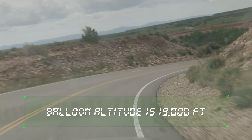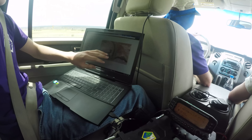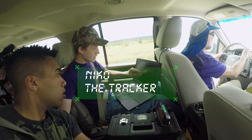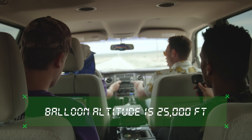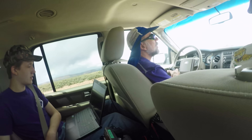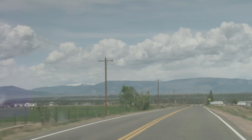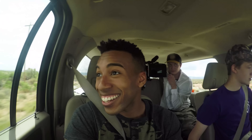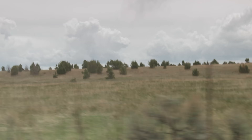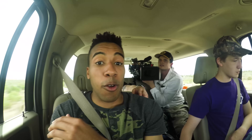Balloon altitude is 19,000 feet — 25,000 feet above sea level. We're going to be cutting this down soon. Balloon altitude is 22,000 feet. We have a map right here showing where it is, and the red dot is the balloon. Balloon altitude is 25,000 feet. Are we coming down? Not yet. We only find out every 30 seconds to a minute. Yes, we are coming down — it just cut. That's amazing. The balloon is probably going to land somewhere up here in this old riverbed, and we're going to have to go a little bit off the road to find it.